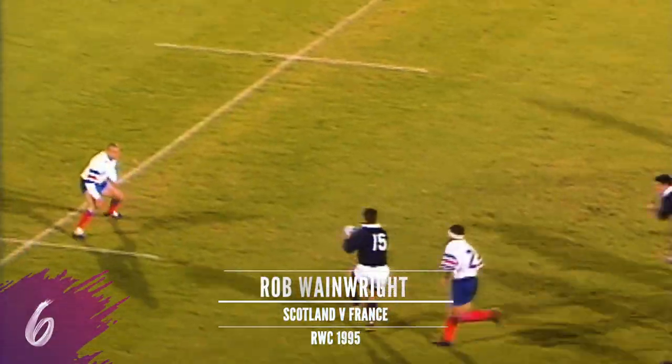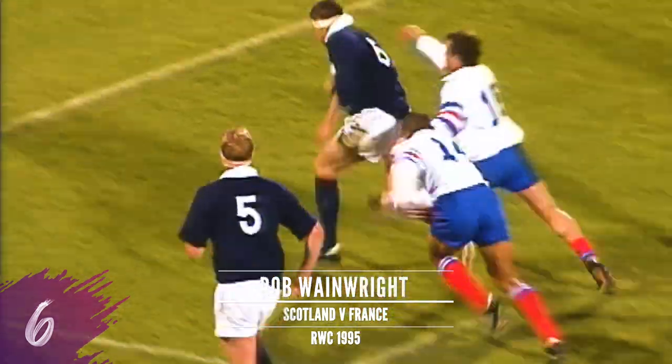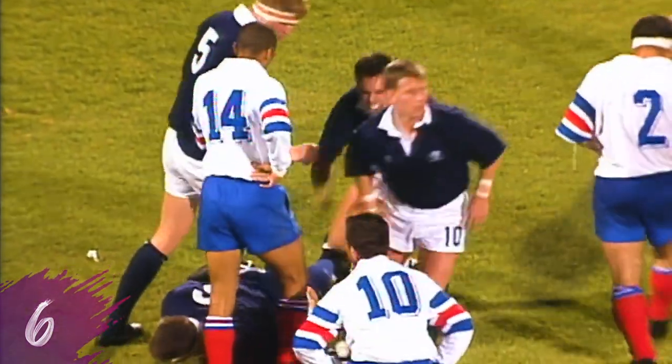Give it to Gavin Hastings, Hastings down the touchline. Hastings still — Gavin Hastings. And he gives it to Wainwright, Rob Wainwright will score. Rob Wainwright, a try for Scotland.